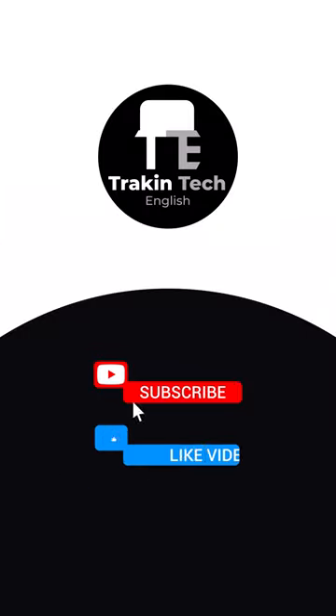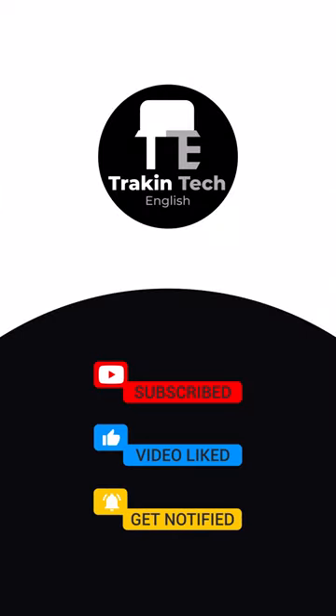I'm sure that this is new information for you. If you found this useful, don't forget to share it with your friends and of course, subscribe to Track & Tech English.